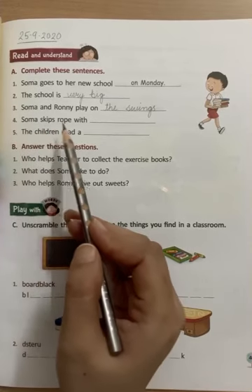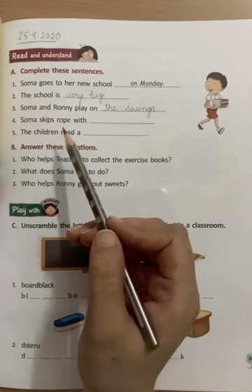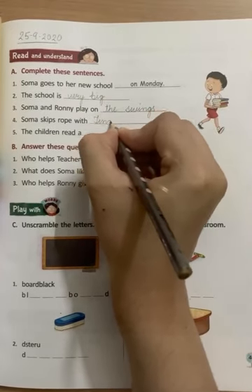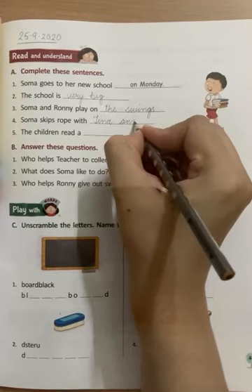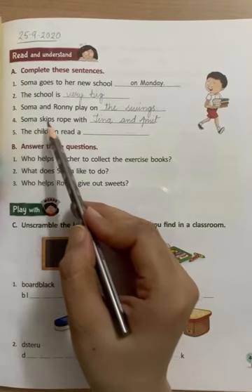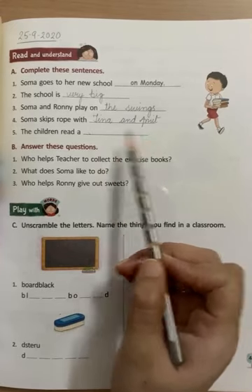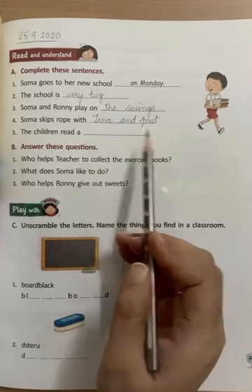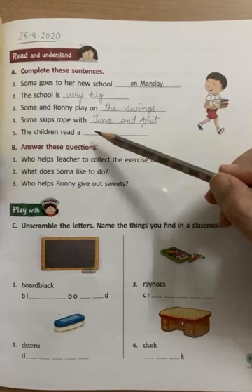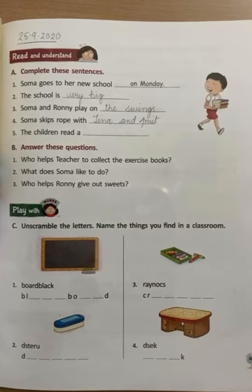Number 4: Soma skips rope with — we will write Tina and Amit. Soma skips rope with Tina and Amit. I have written Tina and Amit starting with a capital letter. Capital letter se start ho rahe hain dono names. Because they are names — we always write names starting with capital letters. Isliye maine yahan Tina aur Amit dono ko capital letter se start karte hue likha hai.